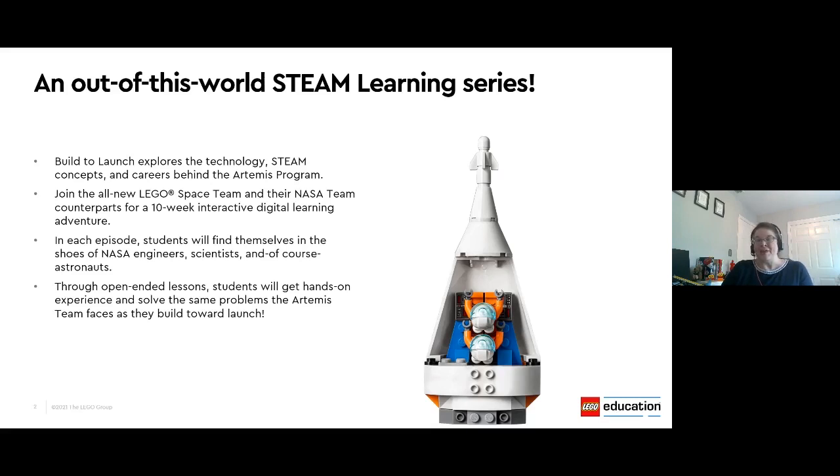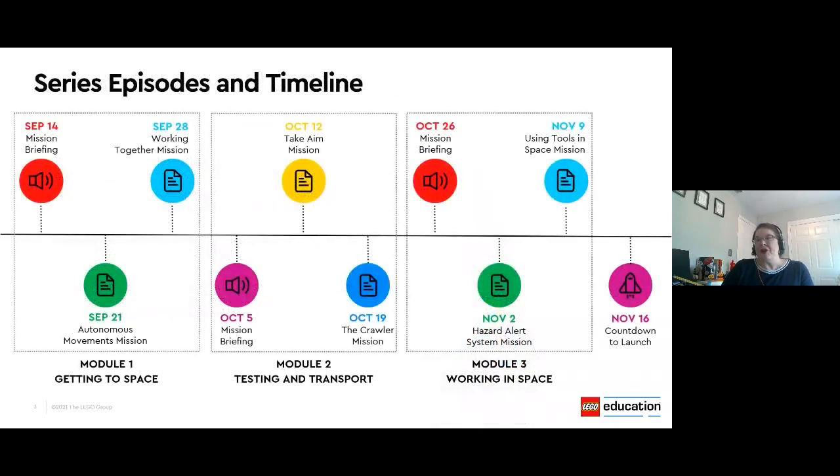Additionally, the program is designed to help not only connect students with the Artemis mission, but also encourage them to connect with the LEGO space team. You'll notice the digital learning adventure is broken into three themed learning modules and will roll out every Tuesday on our YouTube channel.